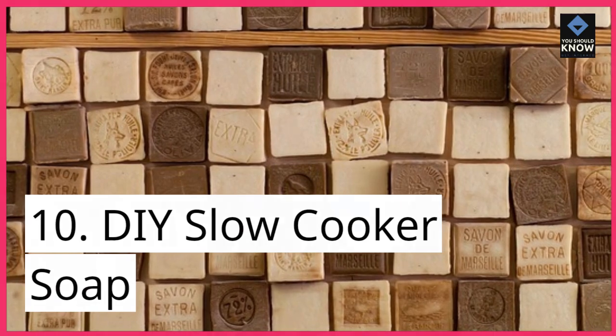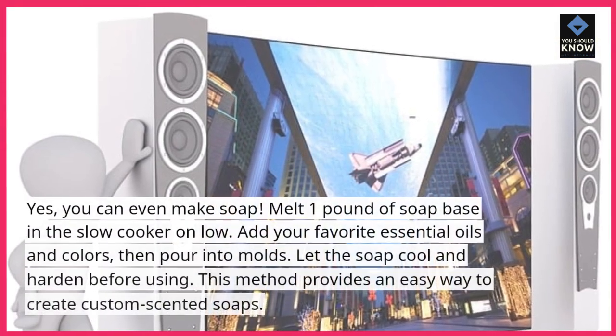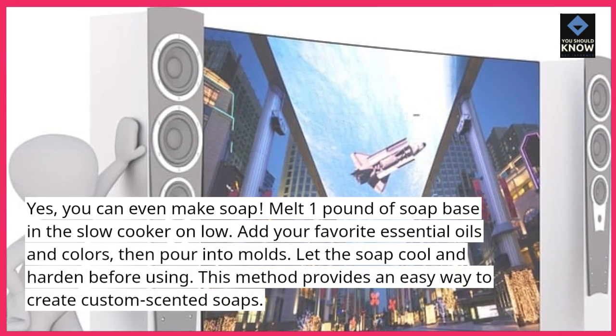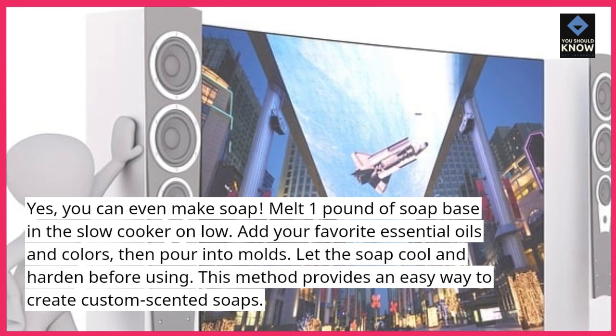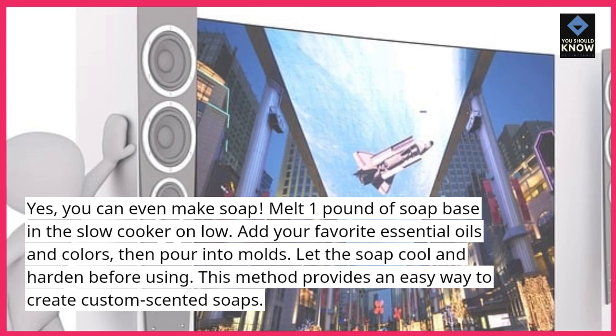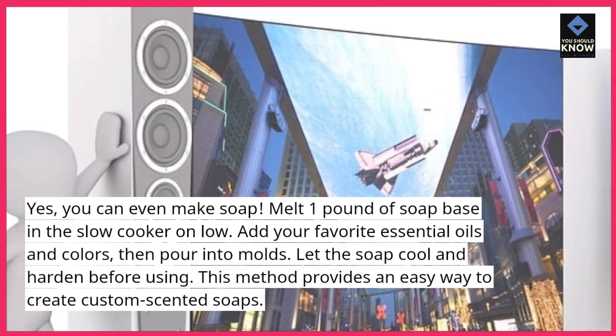10. DIY Slow Cooker Soap. Yes, you can even make soap. Melt 1 pound of soap base in the slow cooker on low. Add your favorite essential oils and colors, then pour into molds. Let the soap cool and harden before using. This method provides an easy way to create custom-scented soaps.